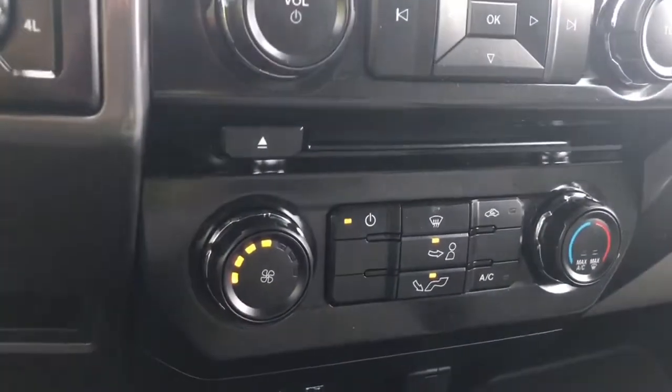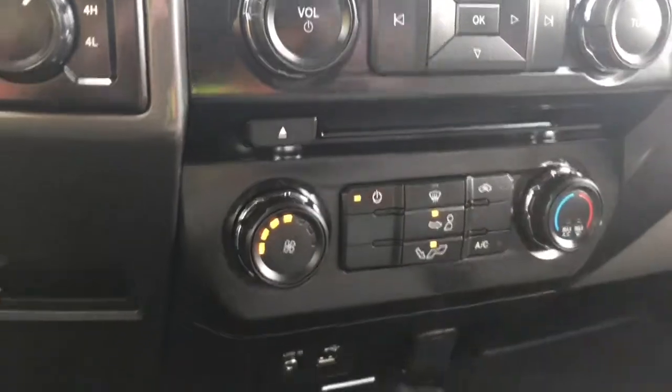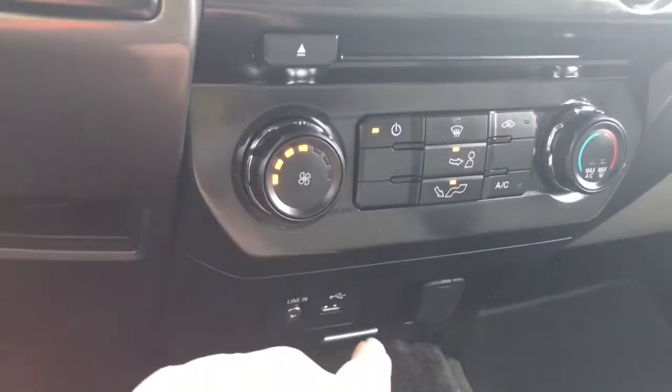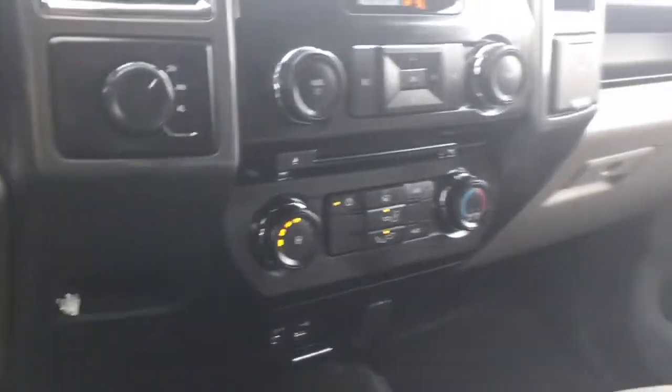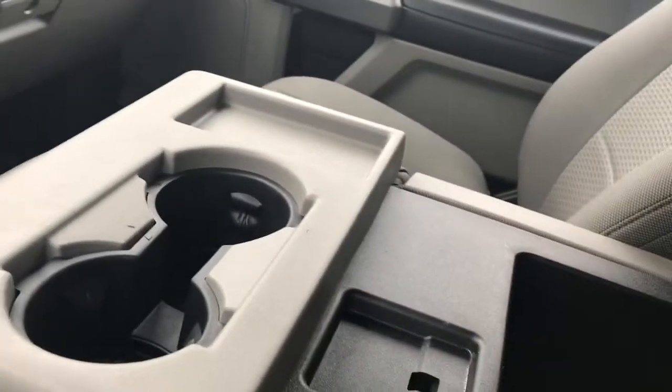You also have your climate control, which has AC and max AC as well as front defrost, and your fan is off to the side. Down below you have your auxiliary line-in, USB, and 12 volt. There's a little cubby as well that you can open up and put items in. In the center there's an armrest with a couple of cup holders, and it opens up for more storage.